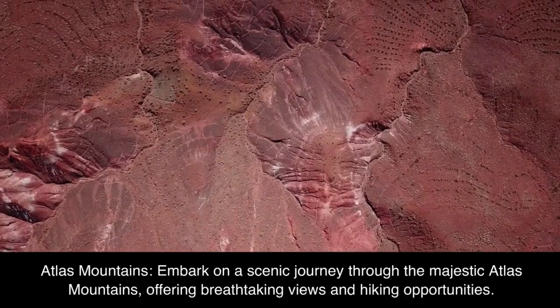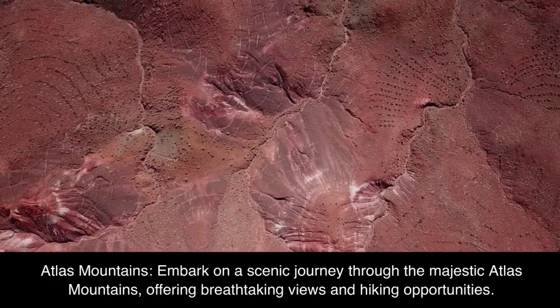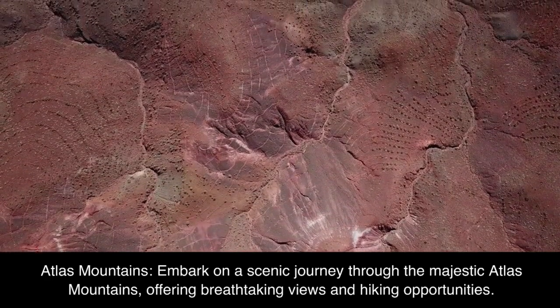Atlas Mountains. Embark on a scenic journey through the majestic Atlas Mountains, offering breathtaking views and hiking opportunities.